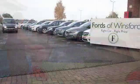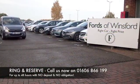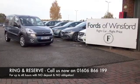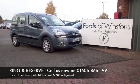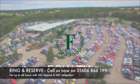If you'd like to find out a little bit more, give Jackie and the team a call. You can reserve it for up to 48 hours with no obligation and no deposit. Have a test drive and discover this great car for yourself at Fords of Winsford.